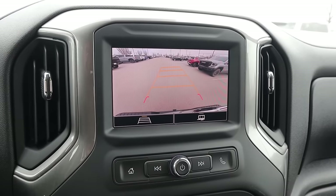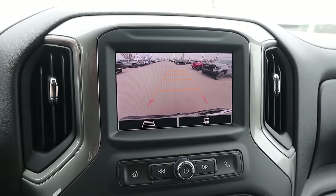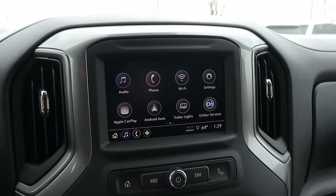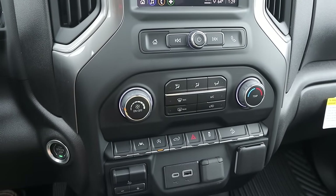We've got a backup camera with trajectory lines that turn with the steering wheel and solid resolution overall. Not a big screen here in the center — just a reasonably sized infotainment screen. It is a touch screen, responds quickly, and has Android Auto and Apple CarPlay. You can see we've got physical buttons down below for the climate, for example.